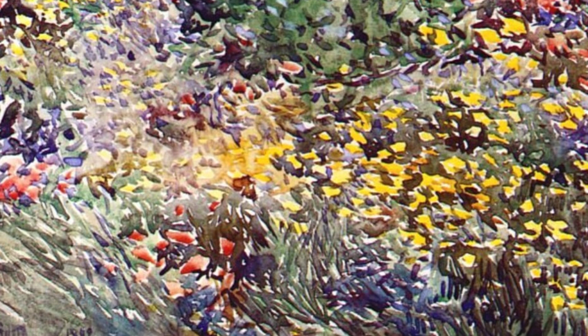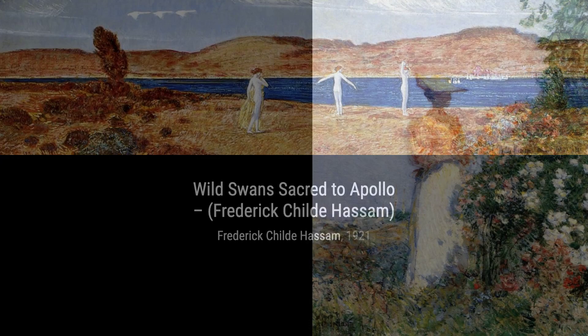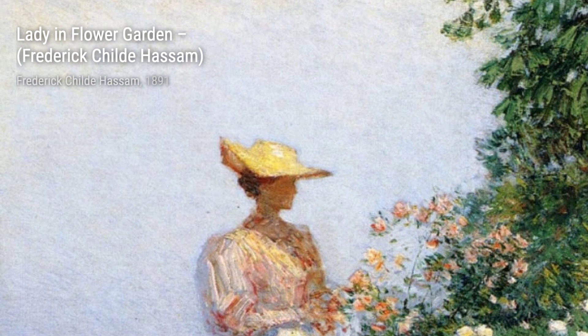Let's start with Dexter's Garden. In this painting, Hassam captures the vibrant colors of a beautiful garden, showcasing his mastery of light and shadow. Moving on to Wild Swans Sacred to Apollo, Hassam brings to life the graceful movement of swans in a serene setting, evoking a sense of tranquility and harmony.